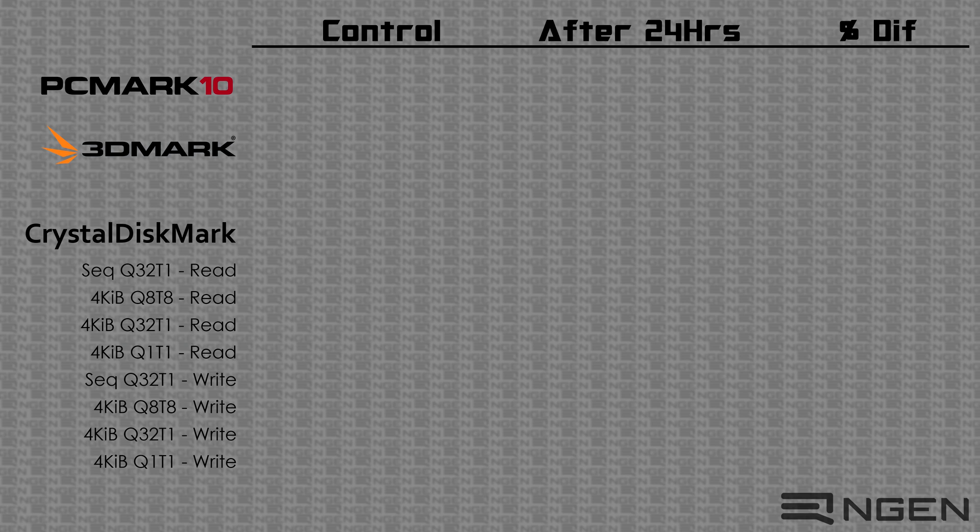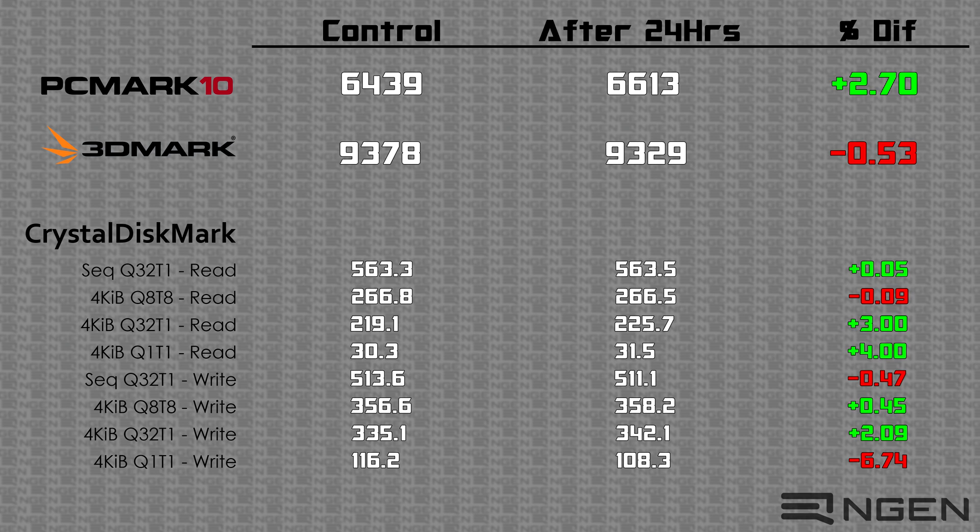With our testing parameters and test bed laid out, let's go ahead and get to the results. For the sake of time, I'm only going to give you the final numbers. For those of you that like to see proof of everything shown here, there is a download link in the description for screenshots of every single test. Long story short: it didn't make any statistically significant difference at all.